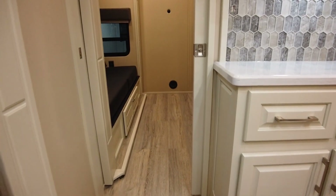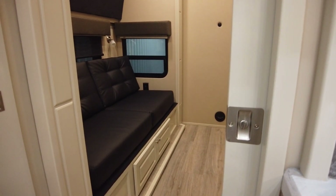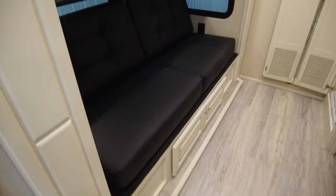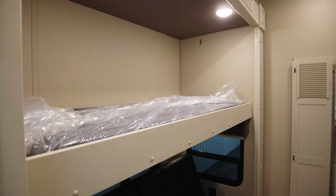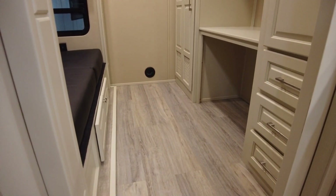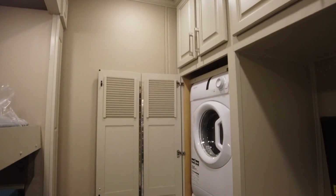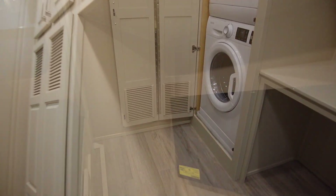We'll head into the den of this 42MD. We've got a plush sofa and a bunk that drops down. Over here: stackable washer and dryer, TV, and even more storage spots.